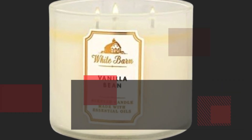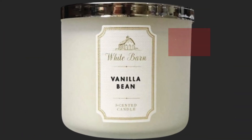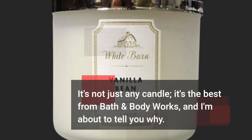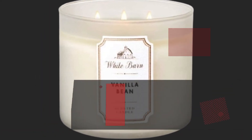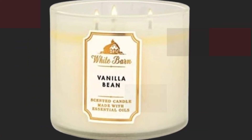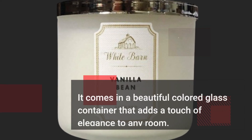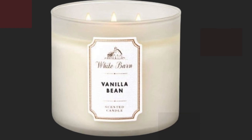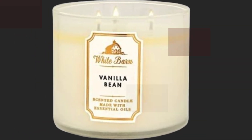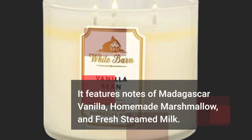Our featured product today is the Bath & Body Works White Barn 3 Wick Candle in Vanilla Bean. It's not just any candle — it's the best from Bath & Body Works, and I'm about to tell you why. This candle is not only a feast for your senses but also a stunning addition to your home décor. It comes in a beautiful colored glass container that adds a touch of elegance to any room. The scent, Vanilla Bean, is a classic favorite, featuring notes of Madagascar vanilla, homemade marshmallow, and fresh steamed milk.